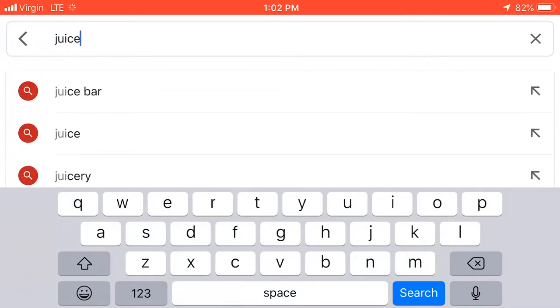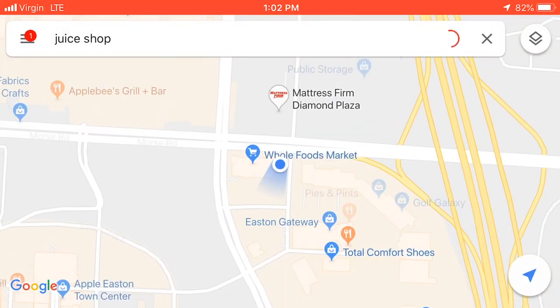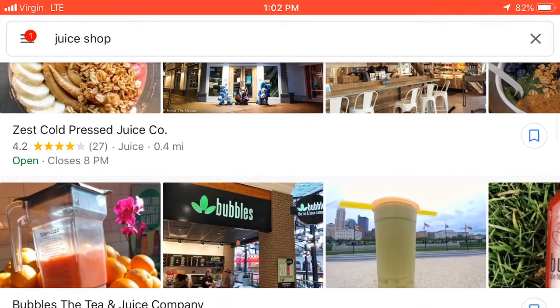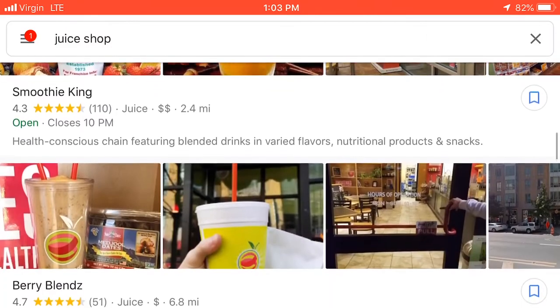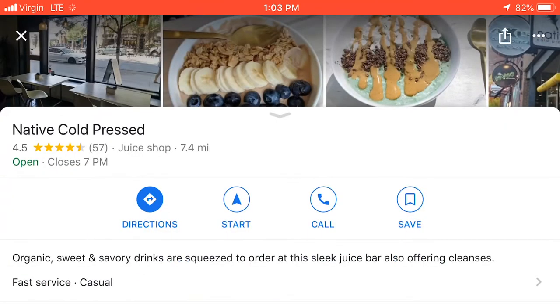The first thing I recommend is searching in your maps app 'juice shop,' 'cold press juice,' or just 'juice' and seeing what comes up. From there you can pick and choose what juiceries are available to you. If you're lucky to have a juicery in your area — I feel like juice shops are just going to start popping up everywhere, almost like a coffee shop. In a lot of communities within the next five to ten years, every little town and big town will have juiceries.